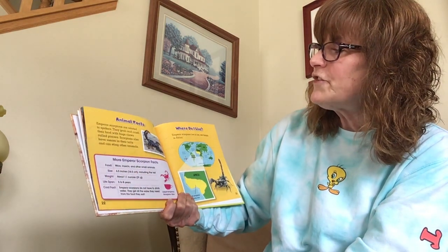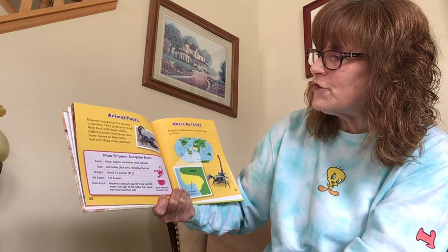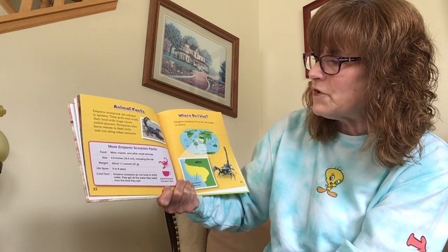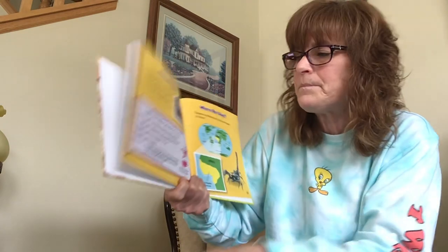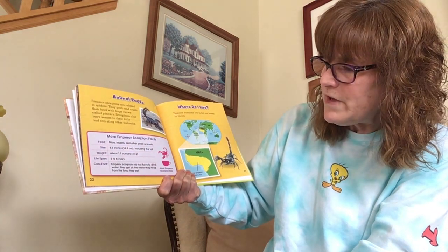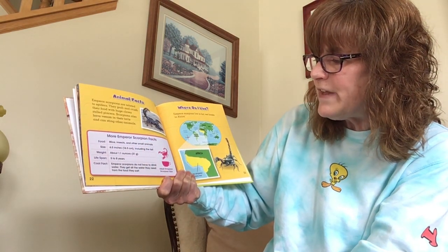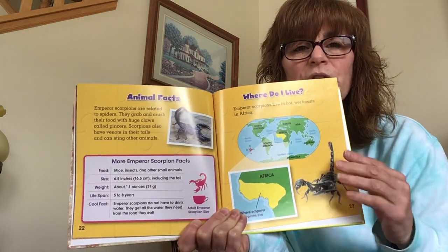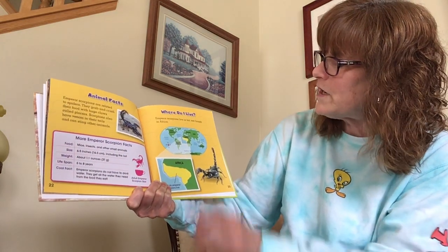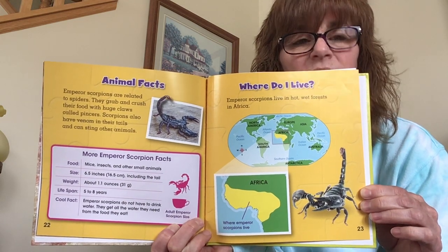Emperor scorpions are related to spiders. They grab and crush their food with huge claws called pincers. Scorpions also have venom in their tails and can sting other animals. They eat mice, insects, and other small animals. They are about six and a half inches long, weigh about 1.1 ounces, and live five to eight years. Emperor scorpions do not have to drink water — they get all the water they need from the food they eat. This is about the size — a little bit bigger than a cup. Emperor scorpions live in hot, wet forests in Africa, right here. So we don't have to worry too much about those being around here, but it's still good to know what they are.